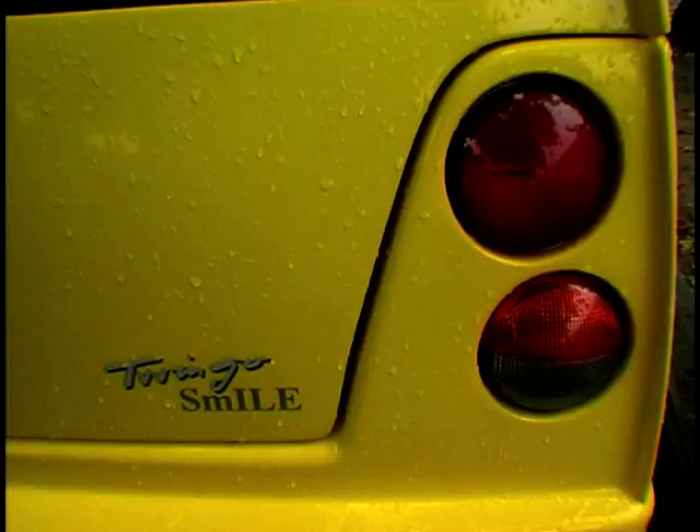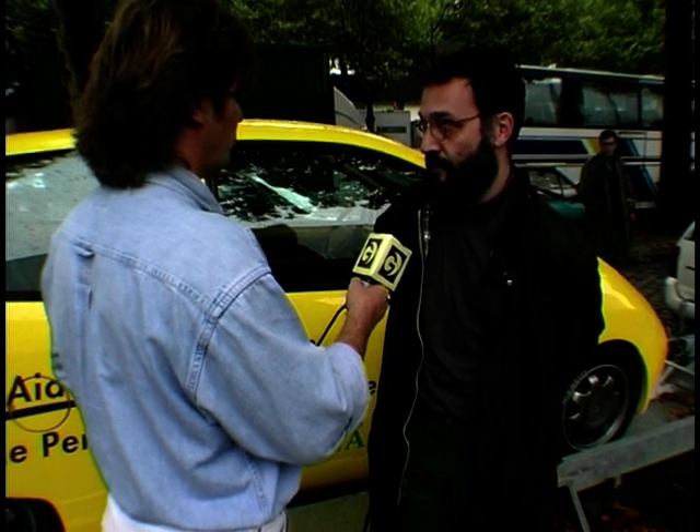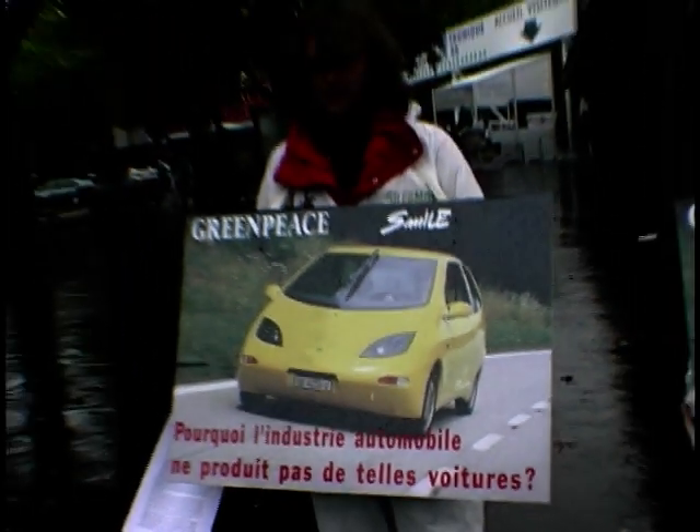Experts tell us that this car in serial production would have the same price or only a slightly increased price compared to the original Twingo. So Greenpeace thinks that the car industry can do the same that the Swiss engineers working for us have done. What we want the car industry to do is build these cars instead of the existing cars. The Twingo is just an example and we think that all cars could be doubled in efficiency.